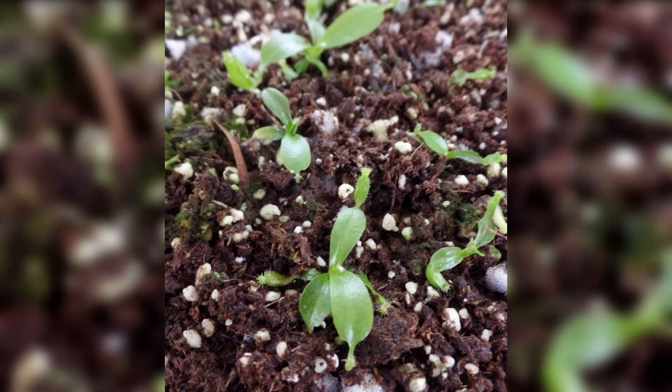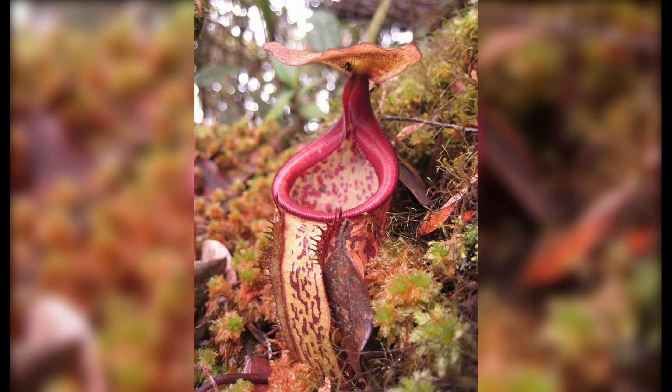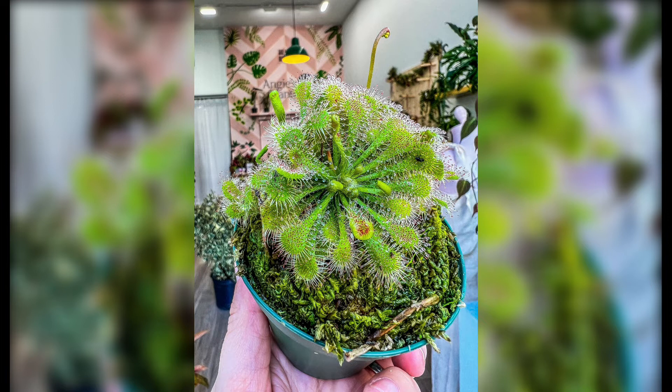Hi, viewers. Welcome to our YouTube video on Carnivorous Plants. In this video, we will embark on a captivating journey into the unique and extraordinary world of these remarkable botanical wonders. Join us as we explore the diverse adaptations, mechanisms of prey capture, and tips for successfully cultivating these fascinating carnivorous plants.